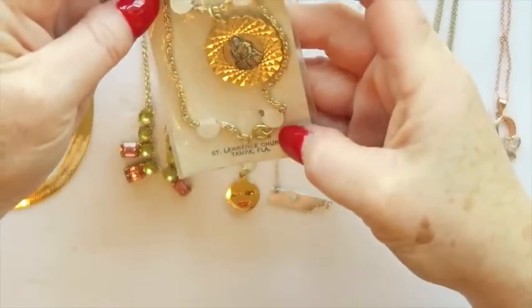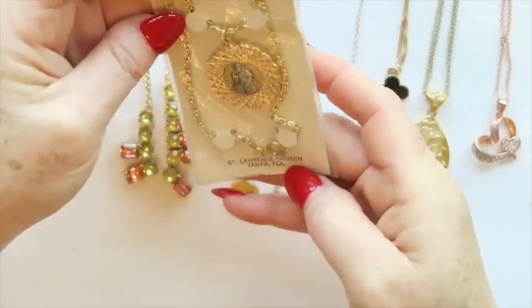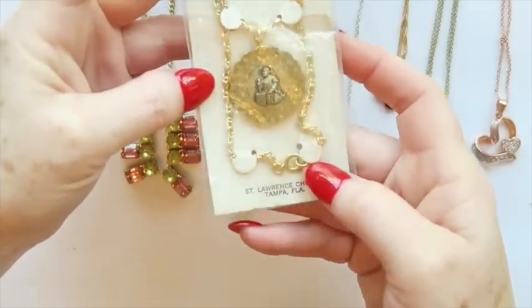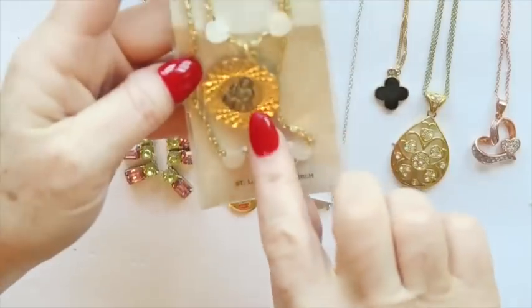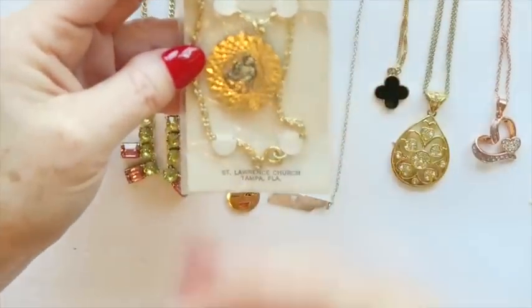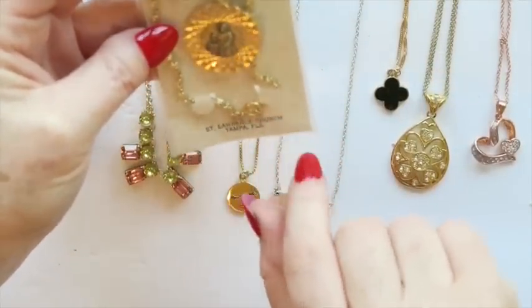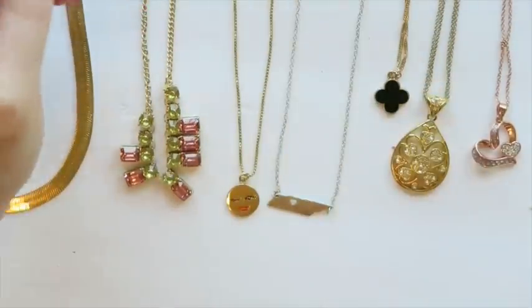The first necklace is from a St. Lawrence church in Tampa, Florida. It's not gold or silver or anything like that, but sometimes these religious medallions — depending on where they're from — have sentimental value or people want something with the name of the church it came from. That's why I chose that one as a sellable piece.